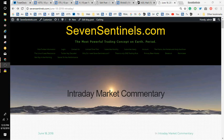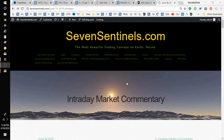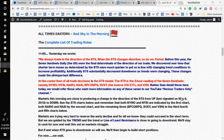Good day. It is Monday, June 18, 2018, and we thank you for joining us on this day, which could prove to be an historic day as it unfolds. We'll see. You're looking at our website right now, 7sentinels.com. You're looking at the Interday Market Commentary. In this commentary today, we look at the subject of this video: